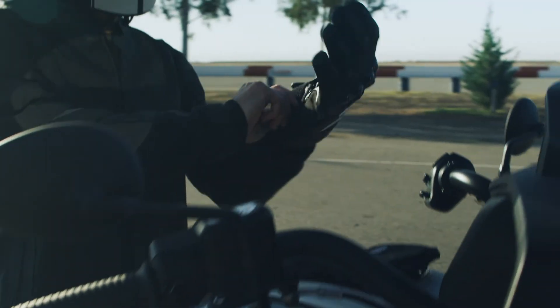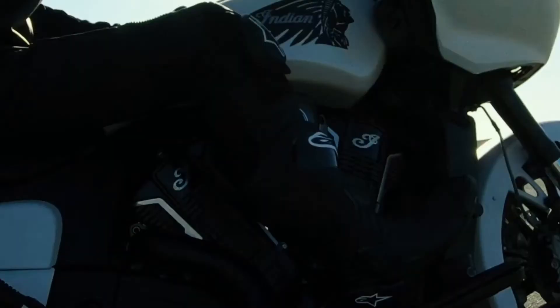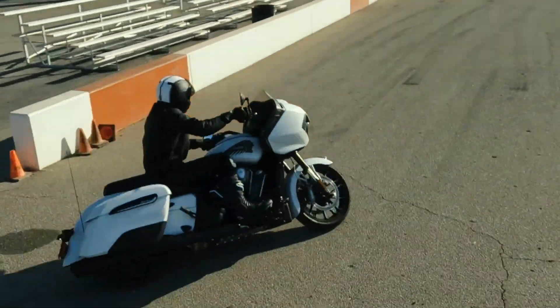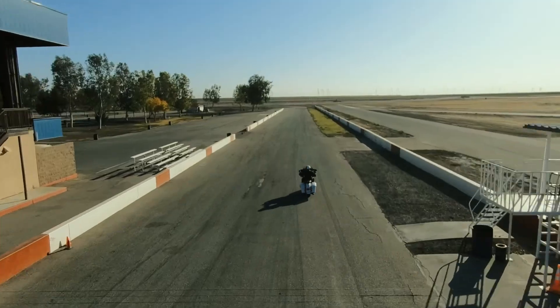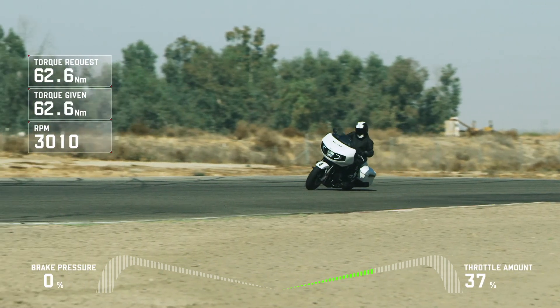Indian's state-of-the-art smart lean technology is an intuitive system that overcomes limitations of standard traction control and anti-lock braking systems. It all begins with the Bosch Six-Axis Inertial Measurement Unit, or IMU.